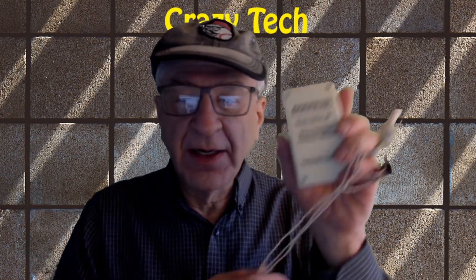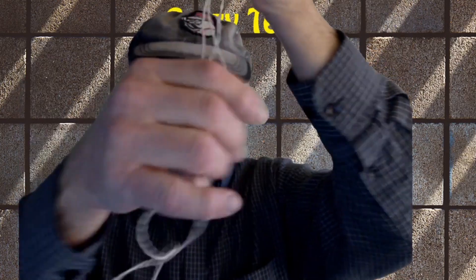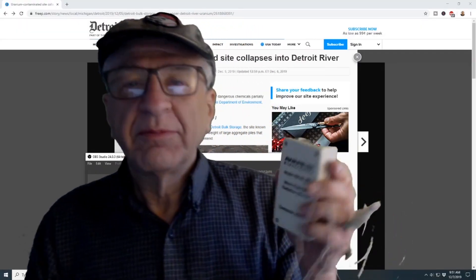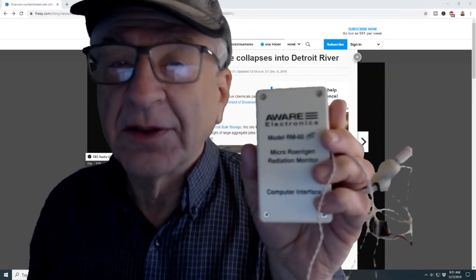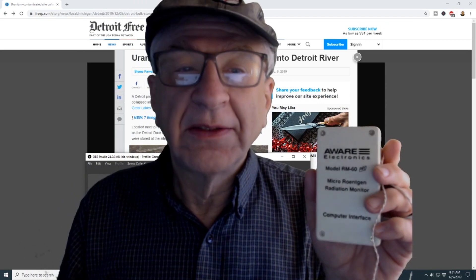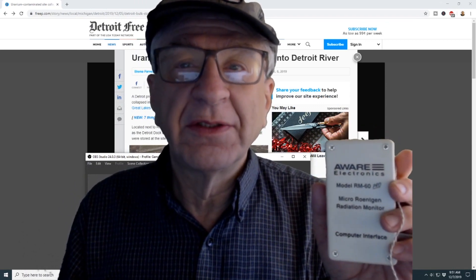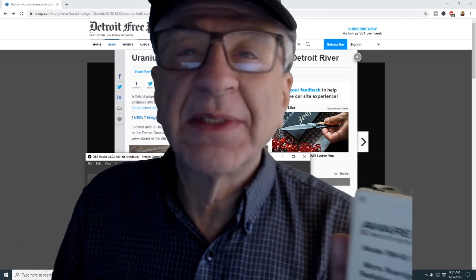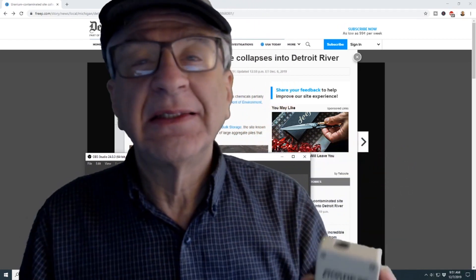I have a very sensitive Geiger counter with an earphone. I'm going to test our water a little bit later on, but first I'm going to talk about the article that came out in the Detroit Free Press and the Detroit News about the collapse of a uranium-contaminated site in the Detroit River.